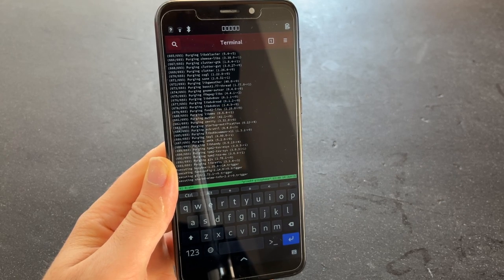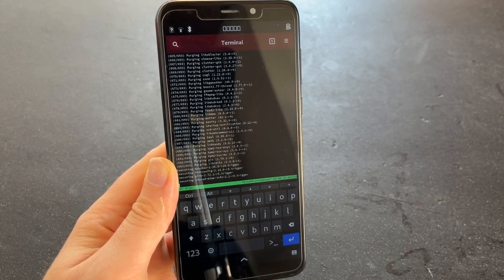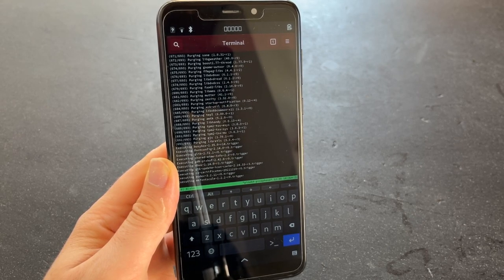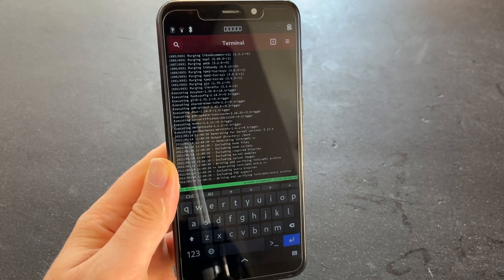So far this is going surprisingly well. I was a bit afraid after reading that warning. Again, if you do this like I did here — which you shouldn't — at least do it in Tmux.